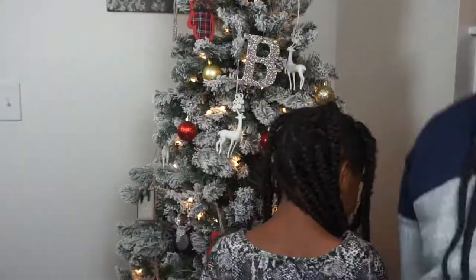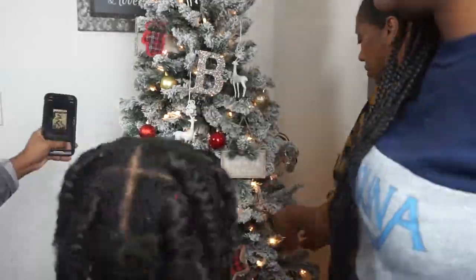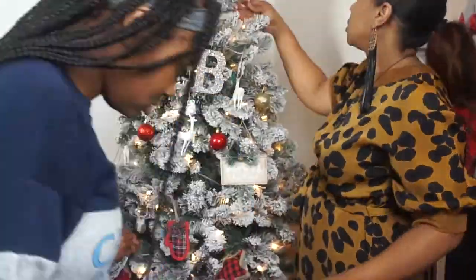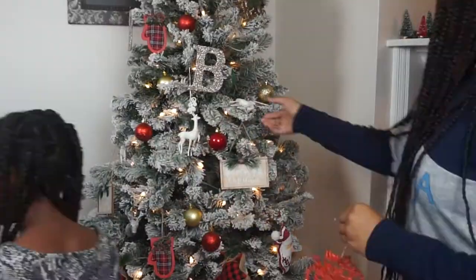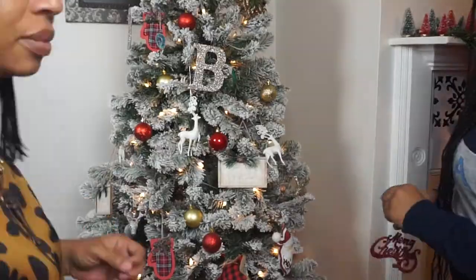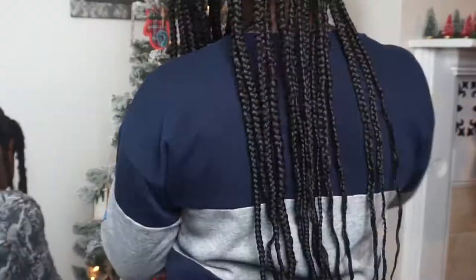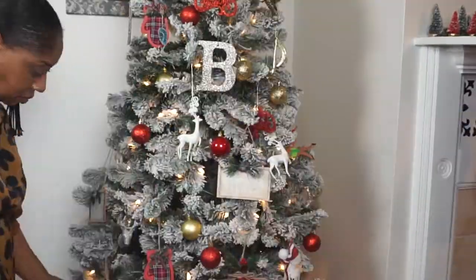I absolutely love this Christmas tree. We will link in the description below where we got the tree, but it was at Walmart. I found it actually online because they didn't have it out on display, so you would have to find it online. We went there to look for that specific tree and we actually found it. It's a great price — I love everything about it. It's six and a half feet, which I would have liked maybe a seven footer or taller.